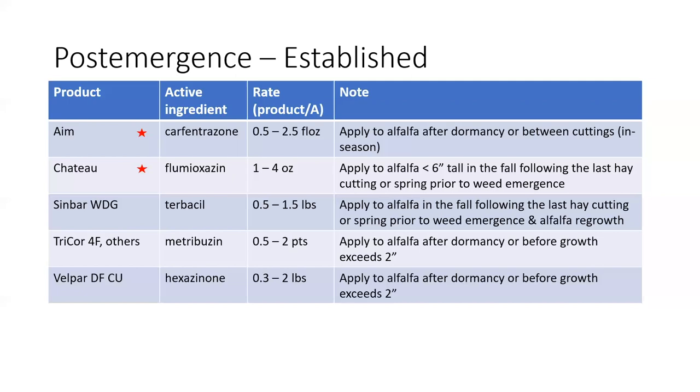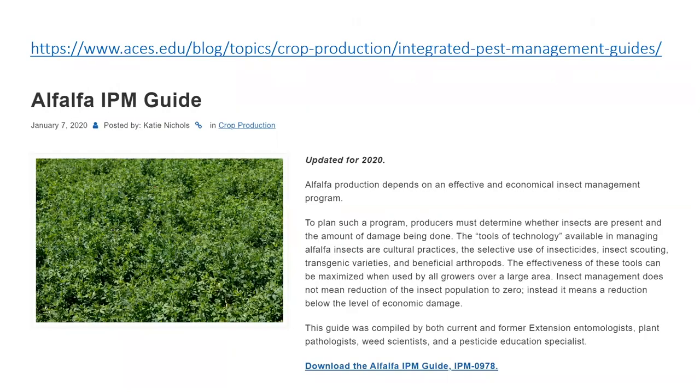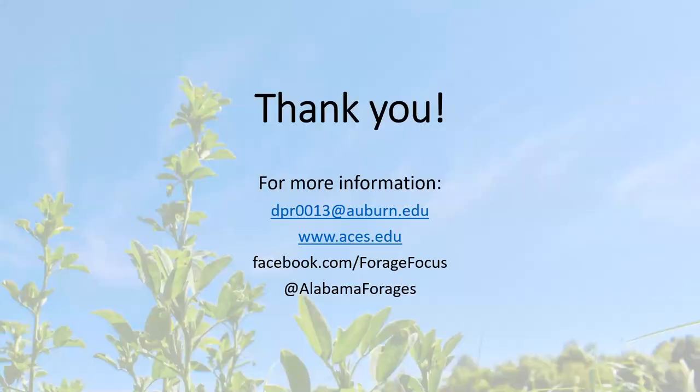We also have harvest restrictions to be aware of. There is a waiting period — a pre-harvest interval — between the time of application and the point of harvesting for hay or grazing, so there are haying and grazing restrictions on many of these herbicides. Please read and follow all label directions. For further information, I'll point you to the Alfalfa IPM guide, available at aces.edu, where you can find this and many other guides for different crops. If you have further questions, please check out our Alabama Forages Facebook page or contact me directly. Thank you.